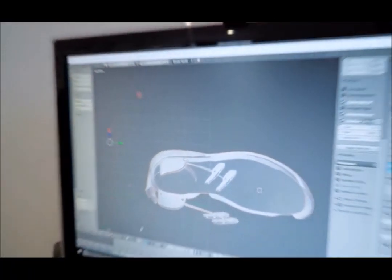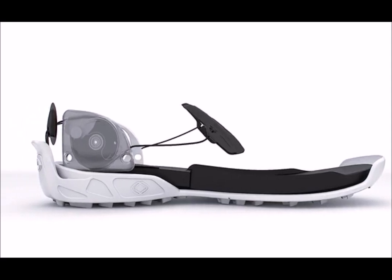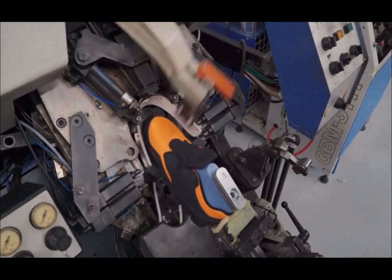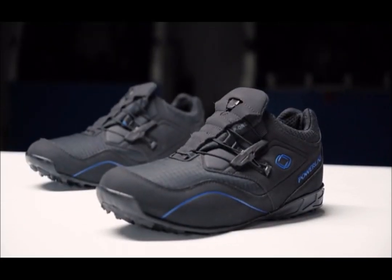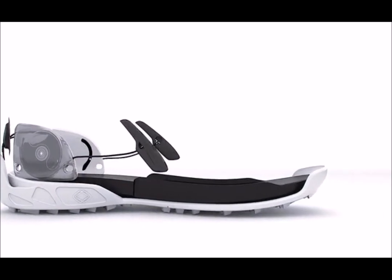At PowerLace, we wanted to figure out a way to create shoes that fit firmly and comfortably without ever having to lace or unlace them. We decided to think differently and we found a solution. We are proud to introduce the P1. Our new auto-lacing system allows for efficient, hands-free shoelace tying.